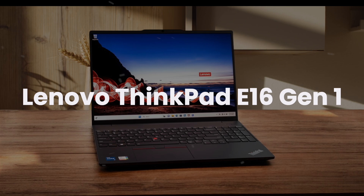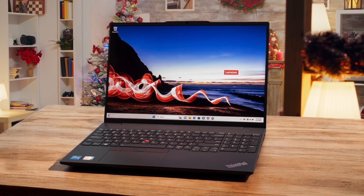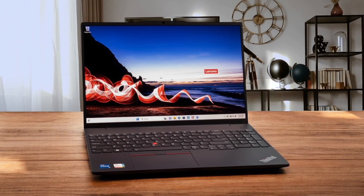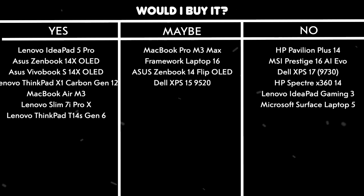Lenovo ThinkPad E16 Gen 1. Running on the 13th Gen Intel Core i5 processor with integrated Iris Xe graphics, this laptop handles development tasks smoothly while supporting up to two external 4K displays at 120Hz. The RAM is expandable up to an impressive 40GB — 8GB soldered plus 32GB SODIMM — giving you plenty of headroom for running multiple IDEs and containers. Performance tests show it's a productivity powerhouse, scoring particularly well in the app score benchmark with 9877 points. The laptop runs cool and quiet during typical workloads, with the fan producing only a low, unobtrusive hum when it does kick in. Would I buy it? Yes. The combination of expandable RAM, multi-monitor support, and solid performance makes this an excellent choice for programmers who need a reliable workhorse.